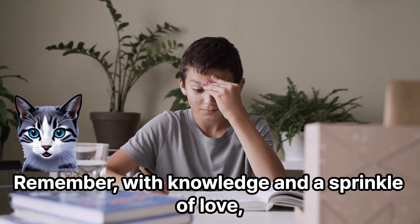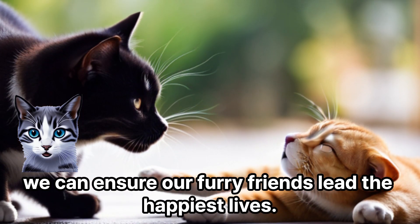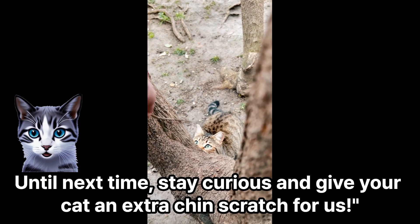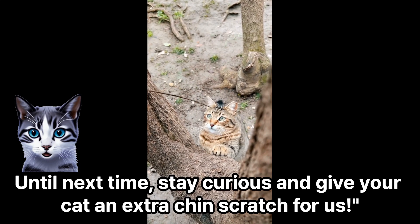Thanks for joining us on this feline journey today. Remember, with knowledge and a sprinkle of love, we can ensure our furry friends lead the happiest lives. Until next time, stay curious and give your cat an extra chin scratch for us.